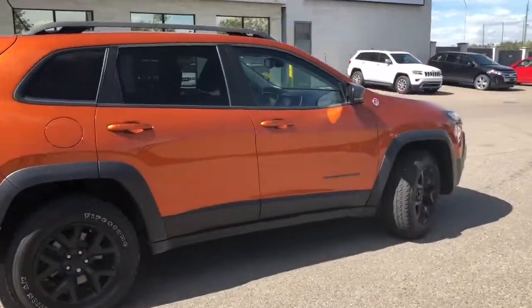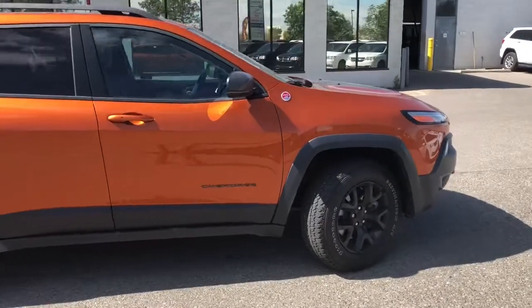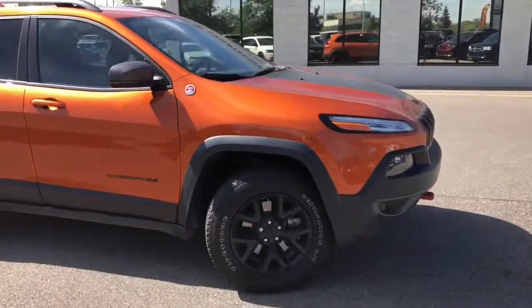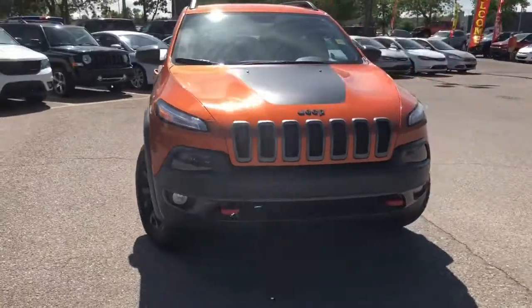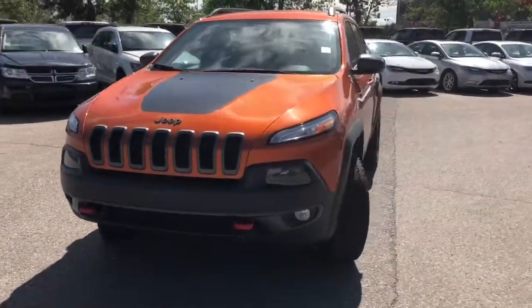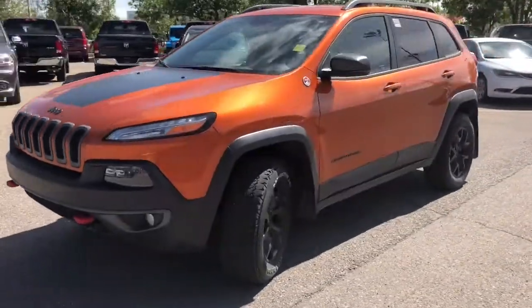Go anywhere you want in this bad boy — it is trail rated and meant for the outdoors. Don't miss your opportunity to take this beauty home. This was Nick and I hope you guys have a fantastic day.